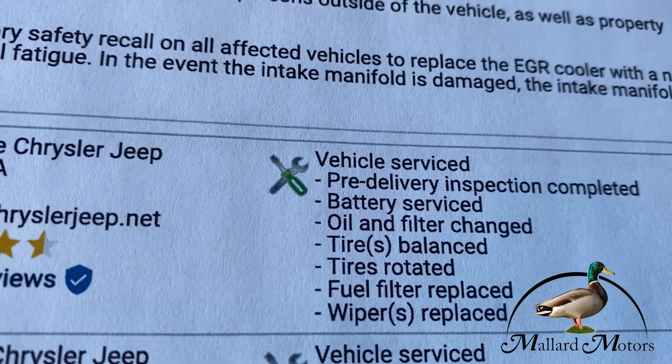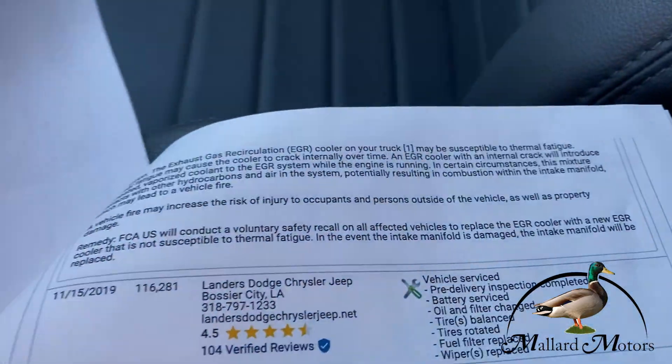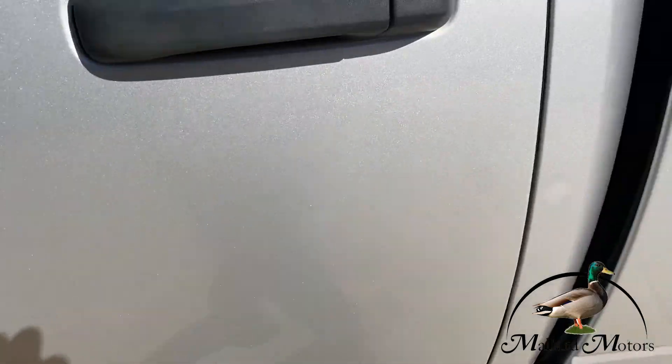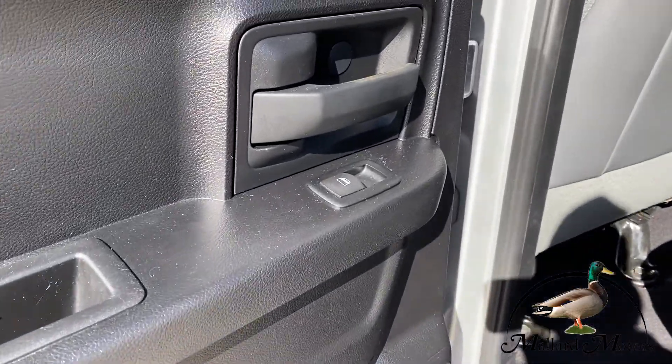They did an oil change, rotated the tires, replaced the fuel filter, wipers, etc. So it's just been freshly serviced, ready to go. About 300 miles on this vehicle since I bought it — no problems.